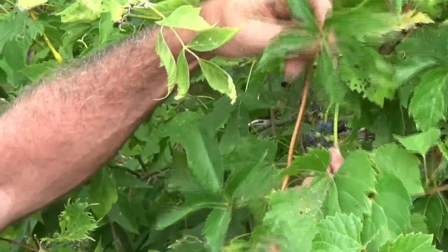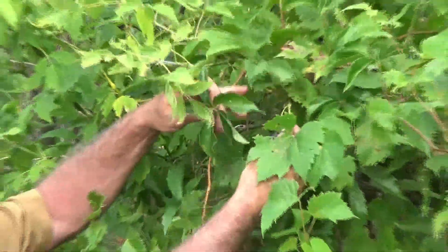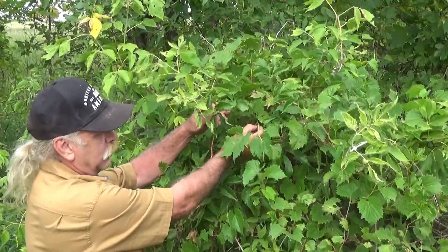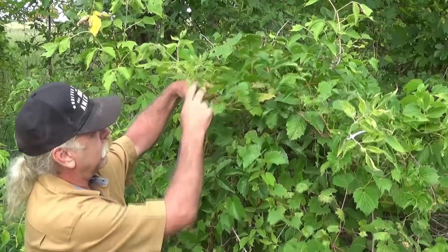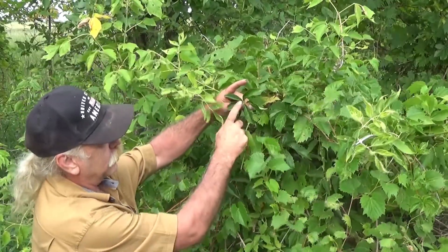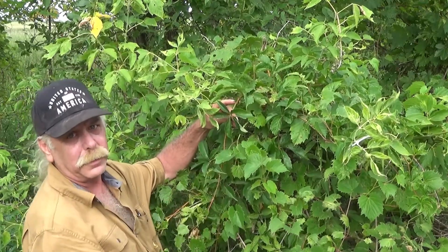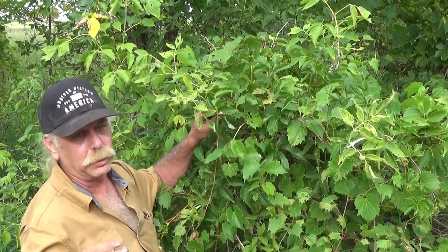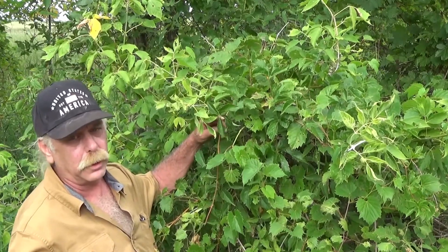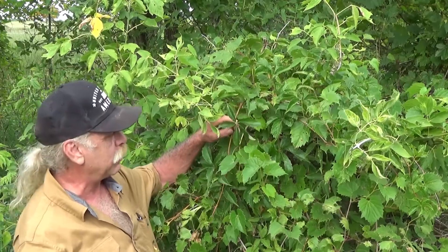And literally right next to it, inches away, that's the Virginia creeper again. Make sure you positively identify these. The muscadine grapes are fantastic, but the berries from the Virginia creeper are poisonous — that'll kill you. Please be aware when you're out there in the wild.